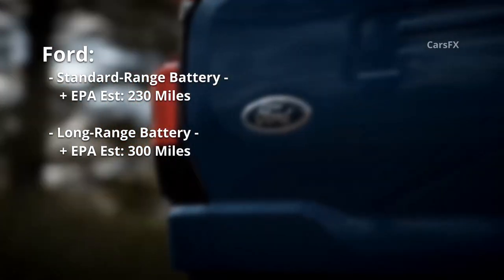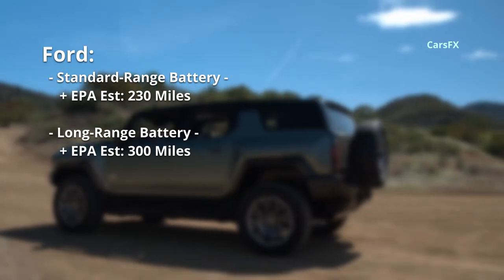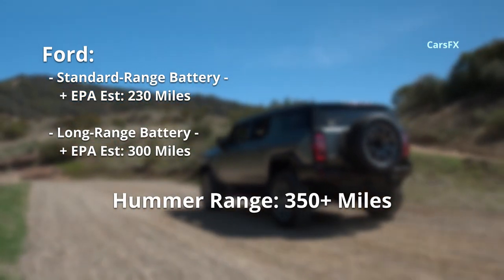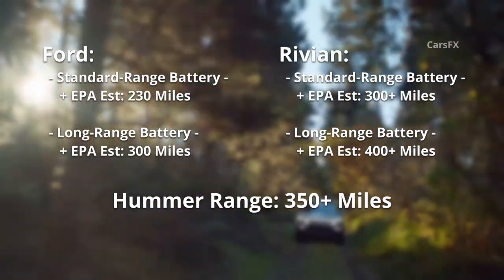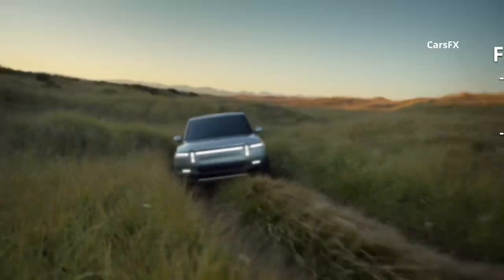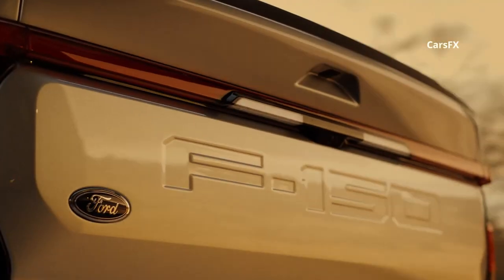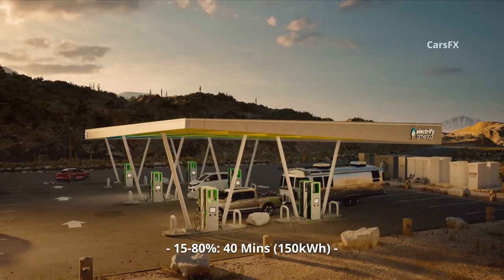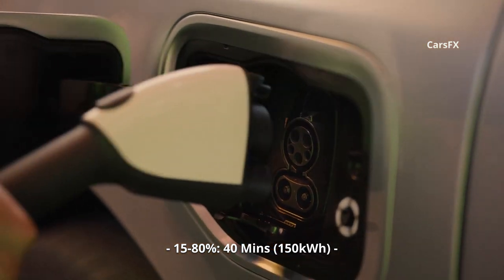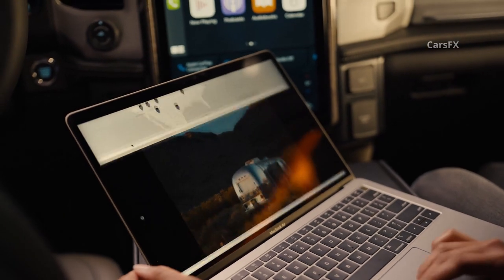Ford showed lots of range and charging stats for the Lightning without disclosing battery capacity, promising 230 miles EPA-rated range with the standard battery and 300 miles for the extended range one. GM says the Hummer's battery will offer 350-plus miles of range, and Rivian's initial truck will deliver 300-plus miles, with extended range models shooting for more than 400 miles. Ford will also offer 150 kilowatt DC fast charging that can bring the extended range battery from 15 to 80 percent charge in 41 minutes.